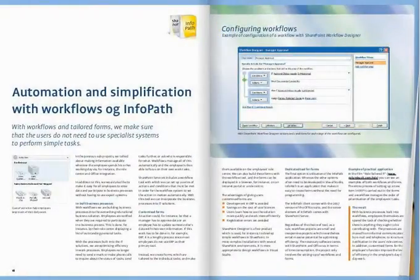Then we look at InfoPath. With workflows and customised forms, we go one step further to streamline the employees' work.